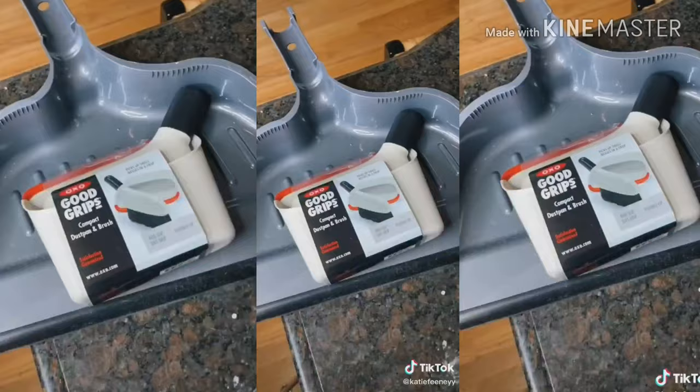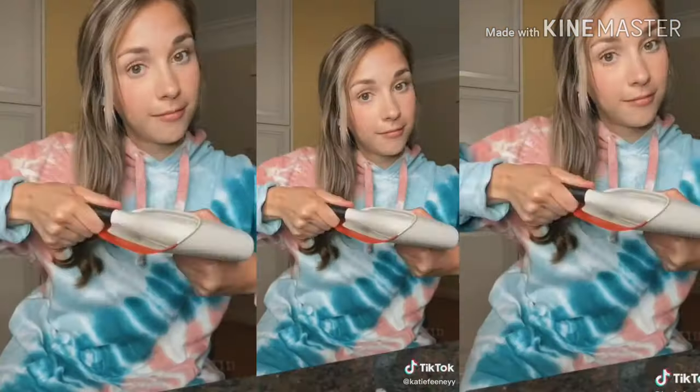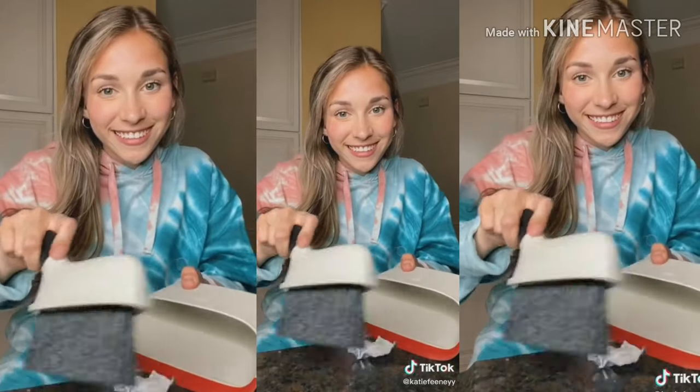And lastly, a mini dustpan. Look at the comparison — but this will actually be good for cleaning small spaces.